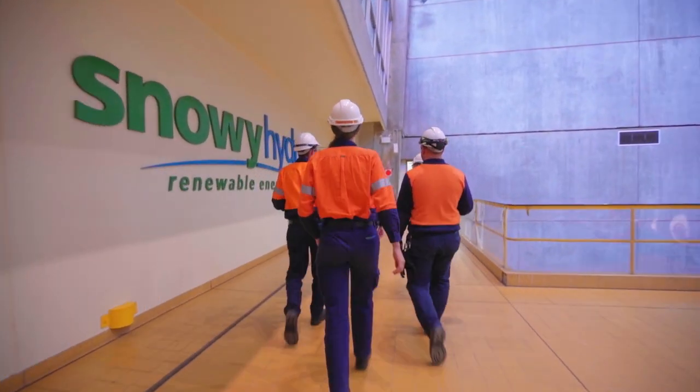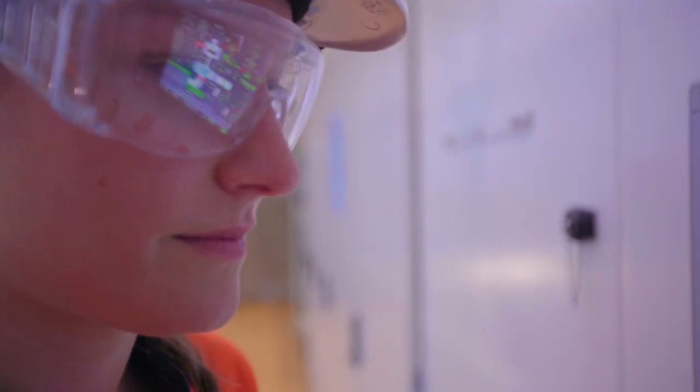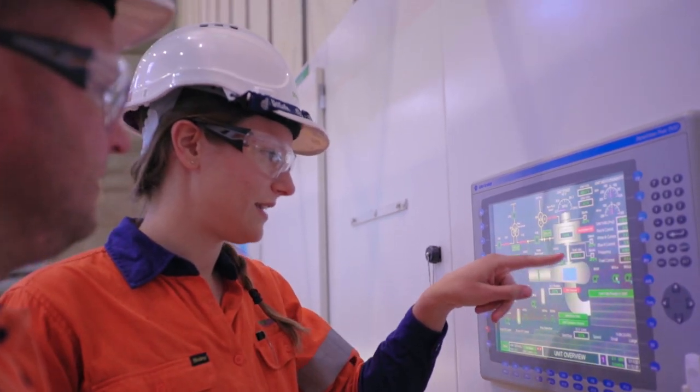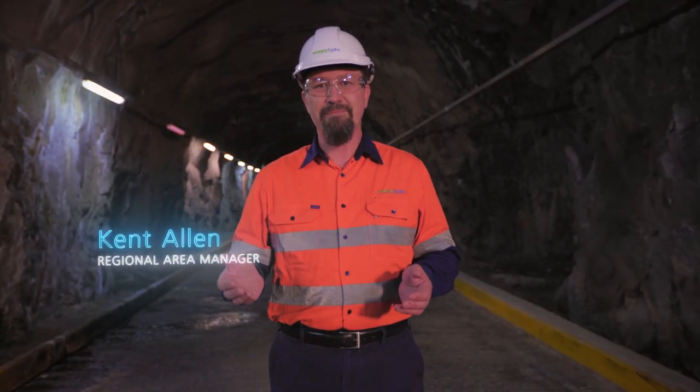Snowy Hydro are experts in hydropower, and we have successfully operated the mighty Snowy scheme for 70 years. Snowy 2.0 is a game changer. It's a hugely ambitious project, but we're up for it.